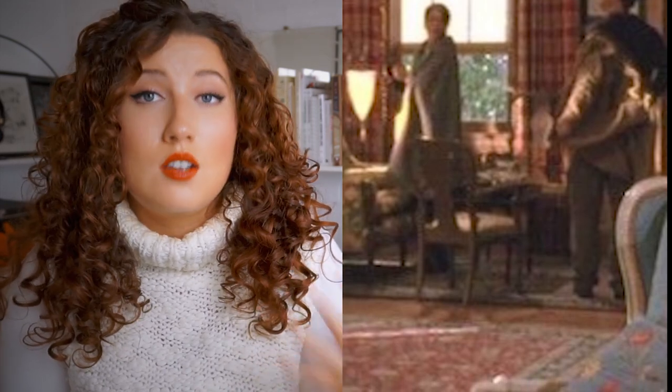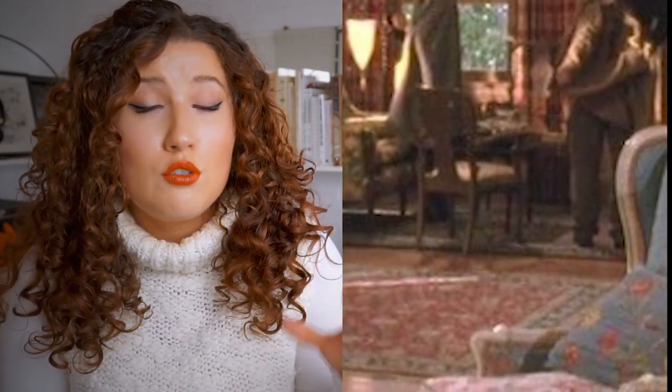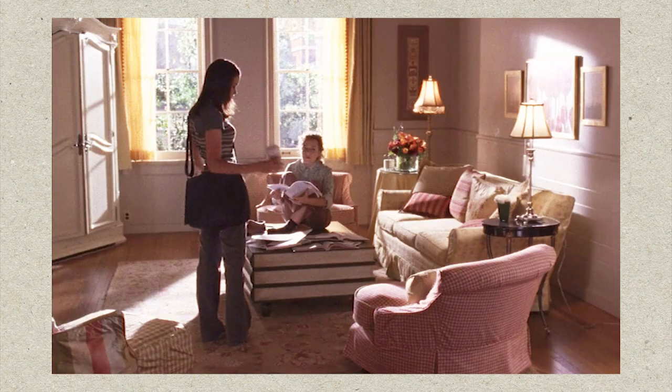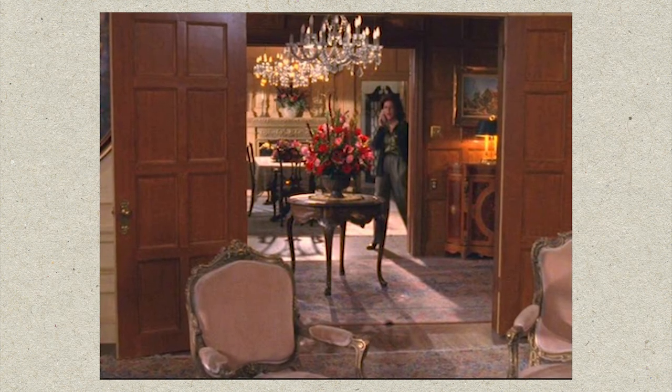My last textile I want to mention that definitely gives that Gilmore Girls style are patterned rugs. It doesn't really matter what shape the rug is because the Gilmore Girls style is all about being eclectic. This in particular adds to the Stars Hollow appearance because so many of these patterned carpets can be seen throughout the show — in Lorelei's house, at the Inn, at Emily and Richard's, Rory's dorm room, and even Luke's apartment has some rugs. So make sure to add some intricate rugs to your interior.